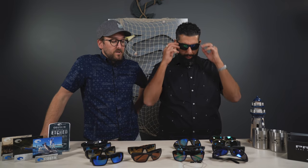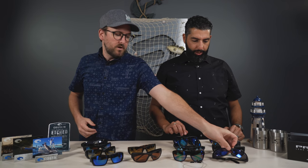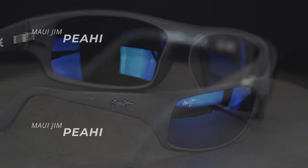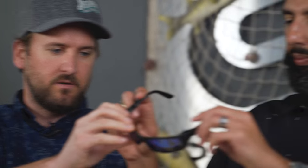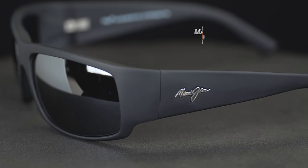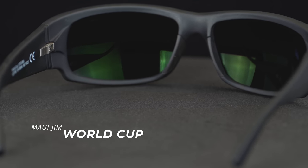Next up we have Maui Jim. You can't talk about water without talking about Maui Jim — they're definitely a beach culture, all polarized. This is the Piajai, which is a big one but has a lot of wrap, a lot of good coverage, grip on the nose, wraps a little bit behind the ear — this thing's staying in place. And then the World Cup is the next one, really popular too. Nice thick temples, spring hinges, lot of coverage — these actually fit the bridge really well and are very comfortable.